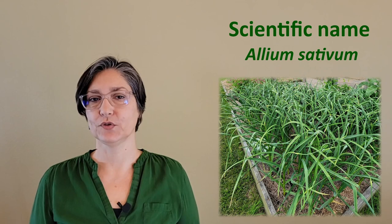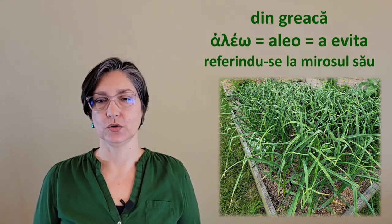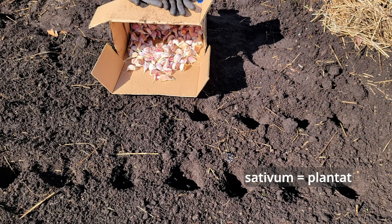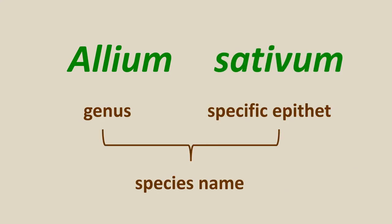Allium is the Latin name for garlic, and it might have its roots in the Greek 'allio,' meaning 'to avoid,' referring to its pungent smell. Sativum refers to being planted or cultivated, making Allium sativum mean 'cultivated garlic.'